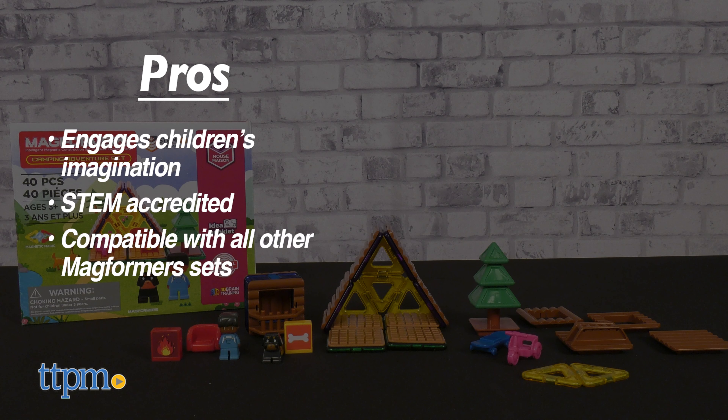It's made for children three and up. So what do you think of Magformer's Camping Adventure? Let me know your experience or comments below.